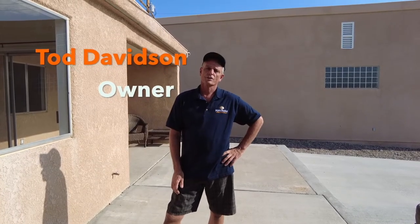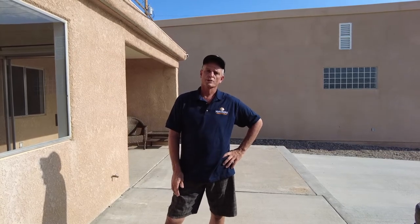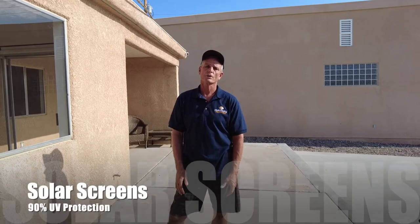Hi, my name is Todd Davidson and I'm the owner of Havasu Mobile Screen and Shade. One of the number one questions we get here out in Lake Havasu is: do solar screens actually work? And will they actually save me on my energy bill?